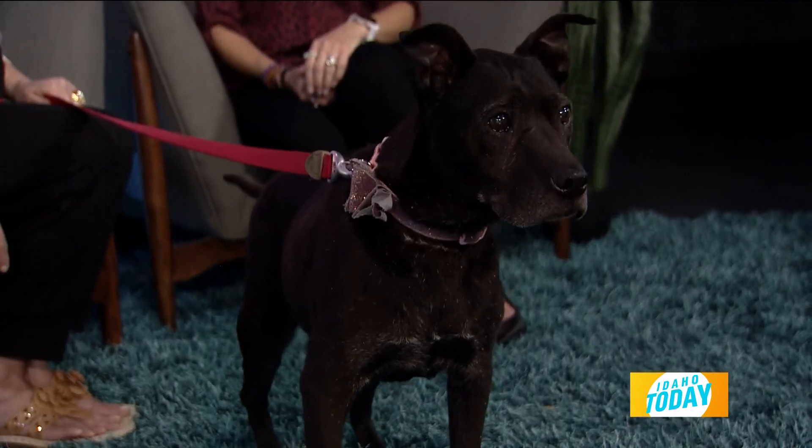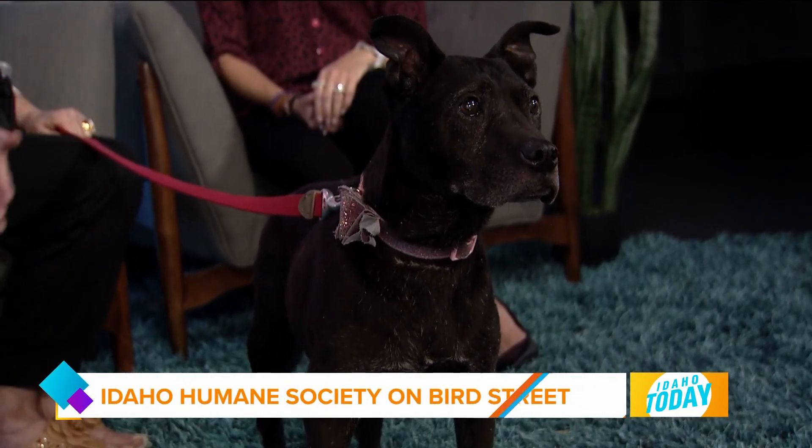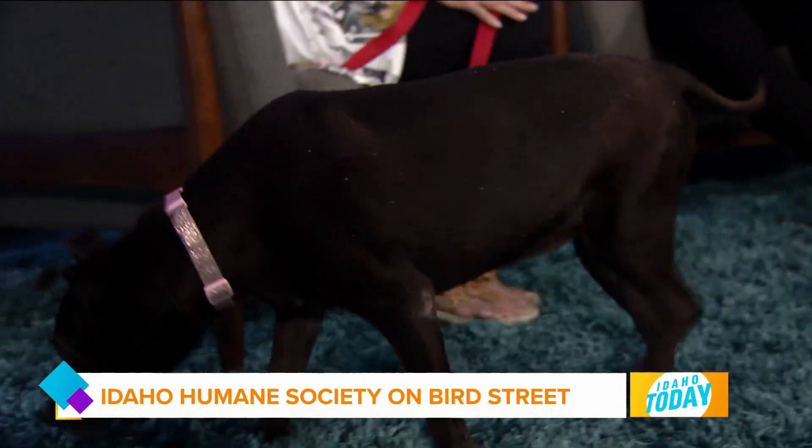If you're interested in Stella, she is located at Bird Street and Overland. They're open from 11 to 7 every day except Mondays. Just come in and tell them you're interested in Stella, and they'll find a matchmaker to take you over — she's in dorm seven. She would love to have her forever person.